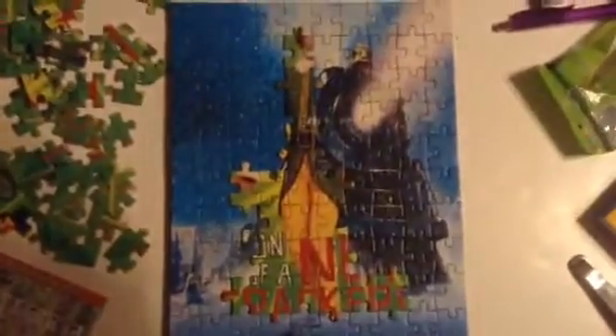It's a good thing all the pieces are shaped the same, so I don't have to worry about this doesn't match. But anyway, there we go — the first 20 pieces.